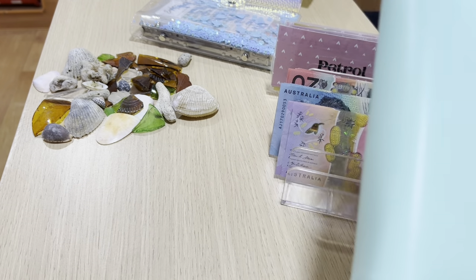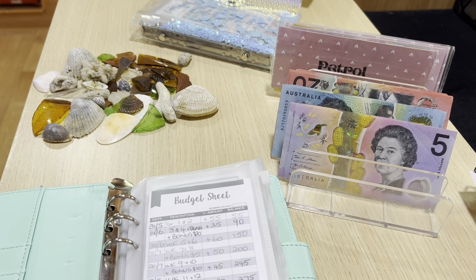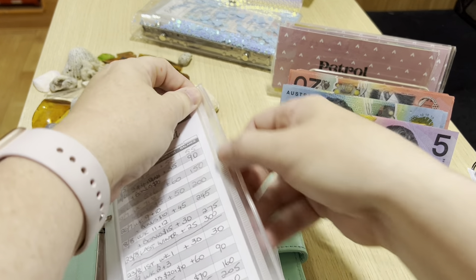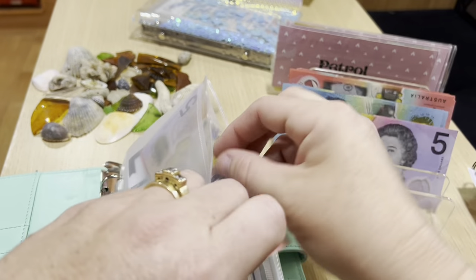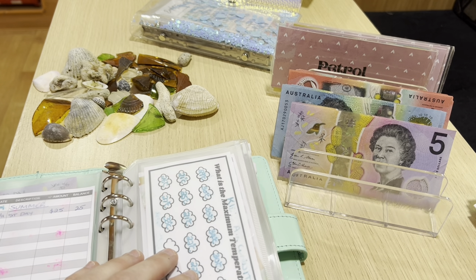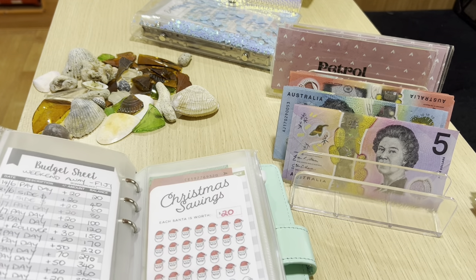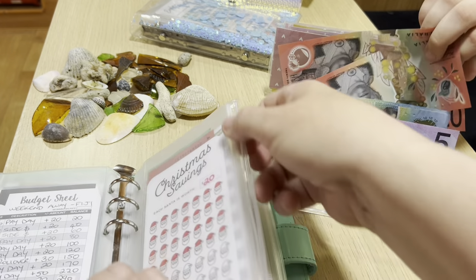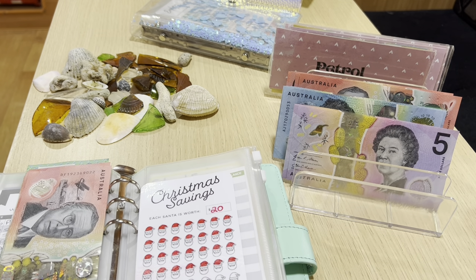Moving on to our savings challenges. I was a bit lazy and didn't get time to download or order Karo Cash's summer challenge, but I'm going to put $25 away for the first day of summer and I will order that from Caroline because I love the seasonal challenges. The weather challenge and weekend away are not getting anything this week because we're a bit short.